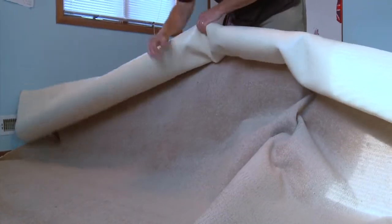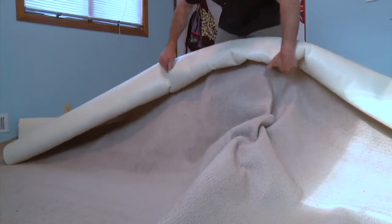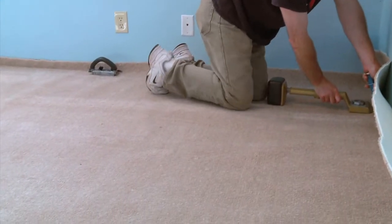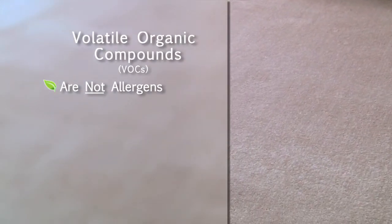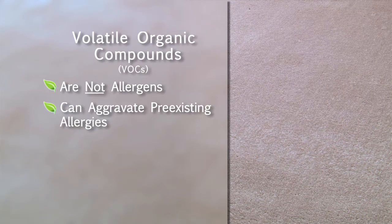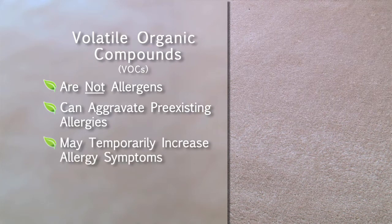If you get new carpet, the level of common indoor allergens is initially very low, but it often presents another problem for people with allergies. New carpet contains chemicals called volatile organic compounds, or VOCs, that are emitted into the air as gases. While VOCs are not allergens, they can aggravate pre-existing allergies, which means new carpet may cause a temporary increase in your allergy symptoms.